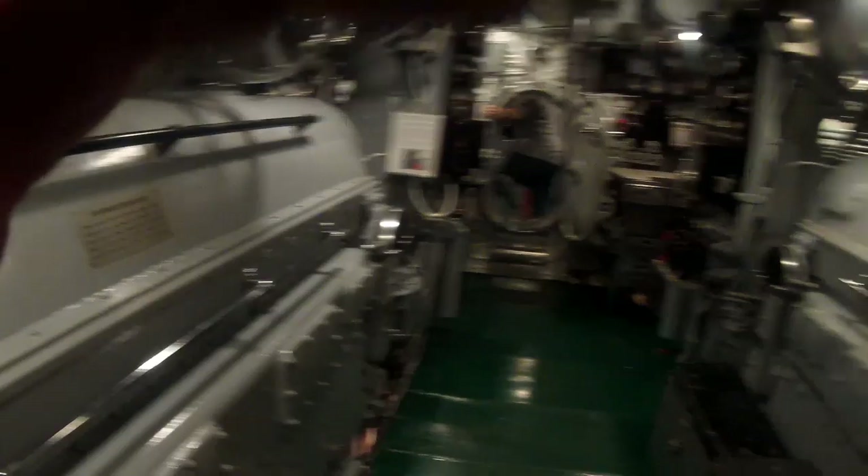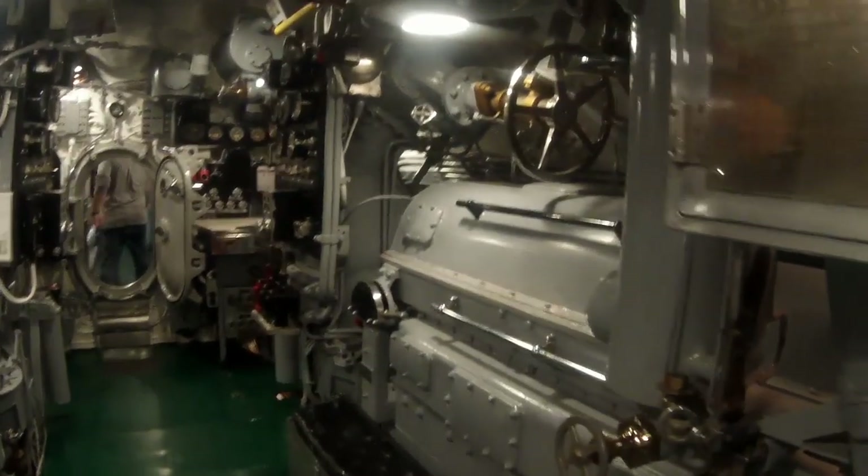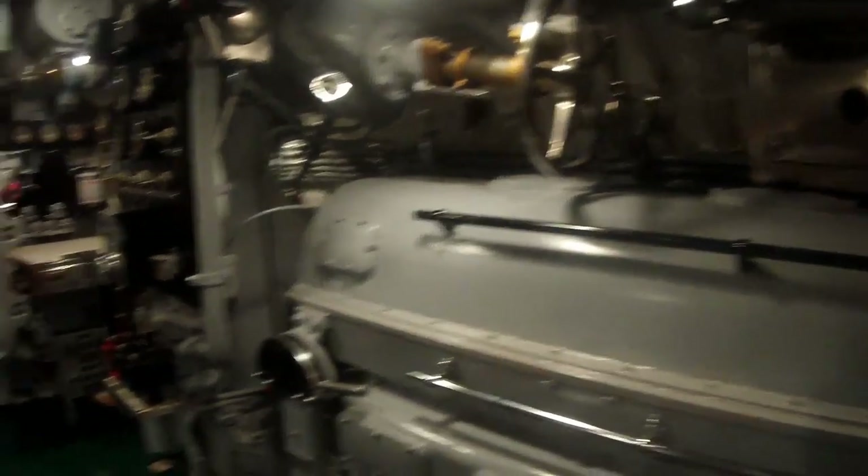There were 252 of those batteries split up into two different battery compartments. Off of the crew's quarters was the head, and of course the laundry and another shower.